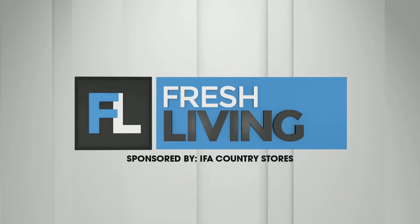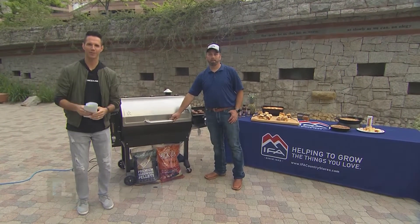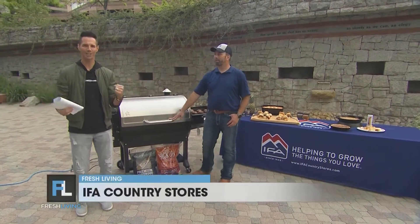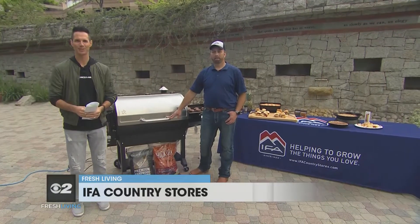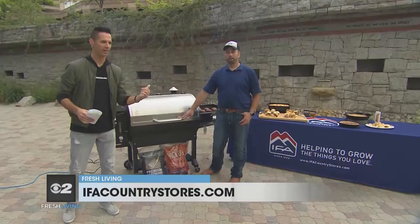The following segment is sponsored by IFA Country Stores. It's Memorial Day, which means it's the perfect time to grill. We're outside — it's lovely, it's awesome. My buddy Dan with IFA Country Stores is here. He's got some great equipment. You've got to have the right equipment, and he brought it all to tell us about it.